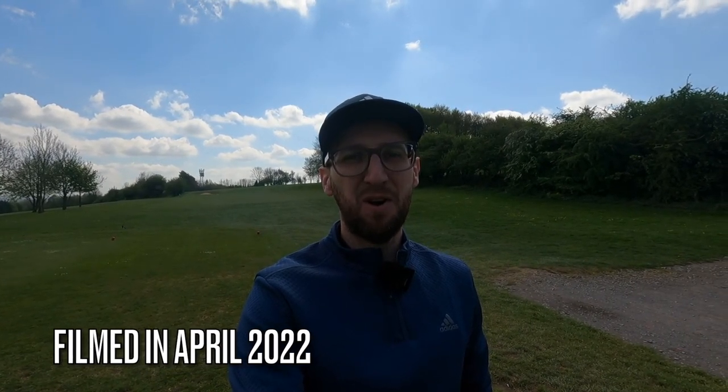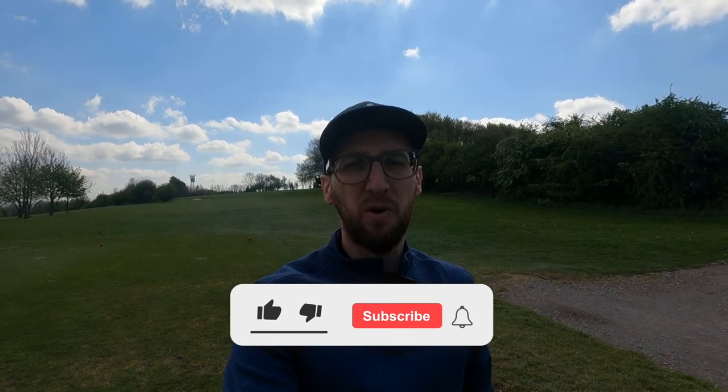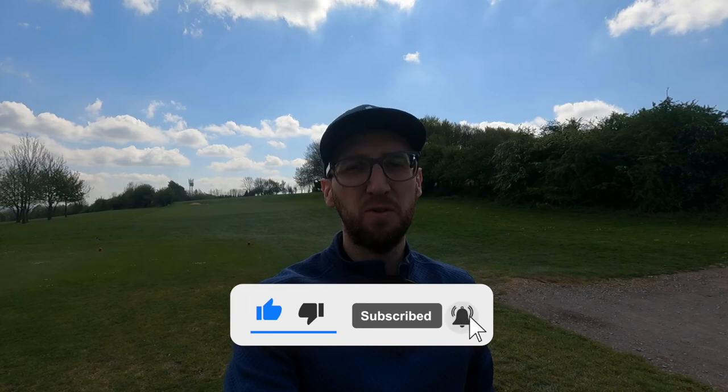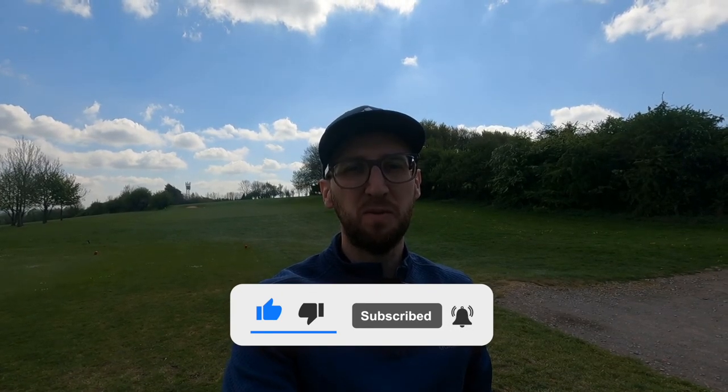Hi everyone, it's Luke here from Weekend Tour Pros and I'm really excited because today I'm out on the golf course. I'm going to play 18 holes at Portsmouth Golf Course situated just north of the city of Portsmouth on Portsdown Hill. It's an 18-hole pay and play golf course, part of the Glendale Group who own and operate a number of golf courses on the south coast. Come and join me as we play some holes and I'll tell you about it as we go.